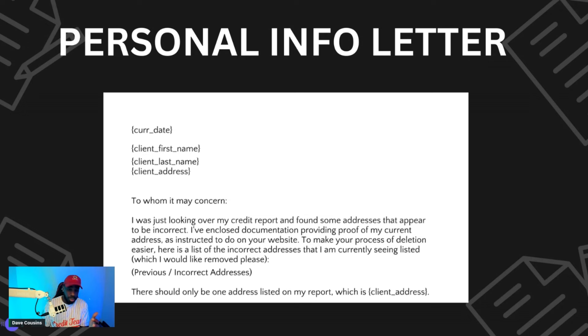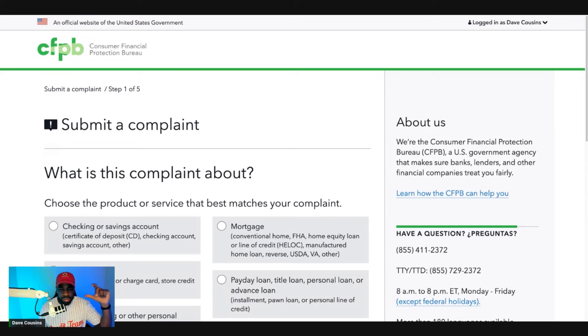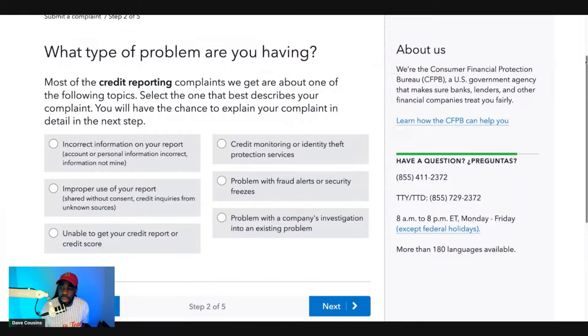After that, file a complaint with the CFPB. Create an account at cfpb.gov, verify your email, and once you're in the portal, click to start a complaint. On the complaint screen, click on 'Credit Reporting,' scroll to the bottom, and click 'Credit Reporting' again. Then select the type of complaint: 'Problem with a company's investigation of an existing problem' and 'The investigation did not fix an error on my report.' Confirm that yes, you have already tried to fix this problem by sending multiple letters.